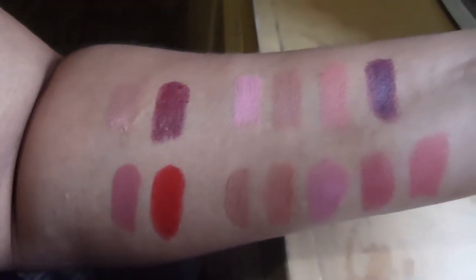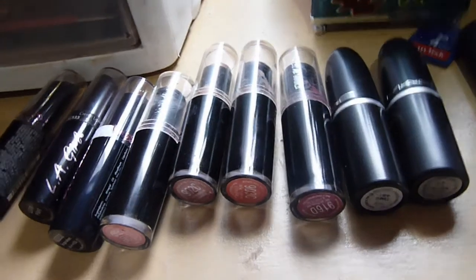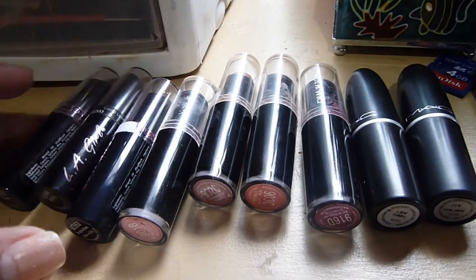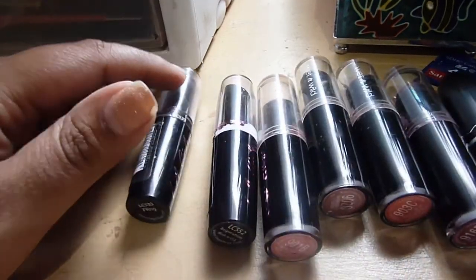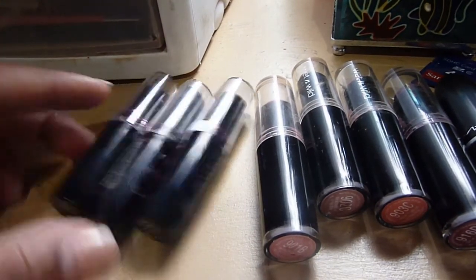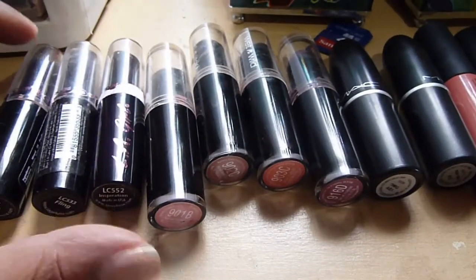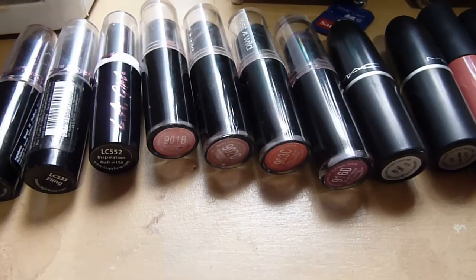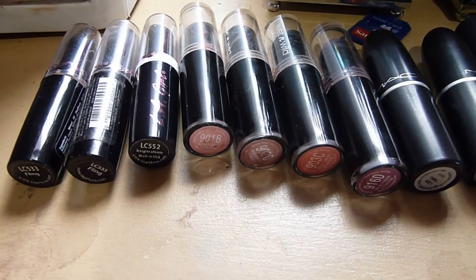I hope that you enjoyed the video. I'll definitely put links to these where you can purchase them. You can get MAC at the local MAC store, the LA Girl colors — Fling and Inspiration — can be bought at Wonderful World, and the rest can be bought from local Facebook stores or online. I will definitely link those stores for you guys. Hopefully you enjoyed my video and you found some lipsticks that interest you — give them a try for yourself!